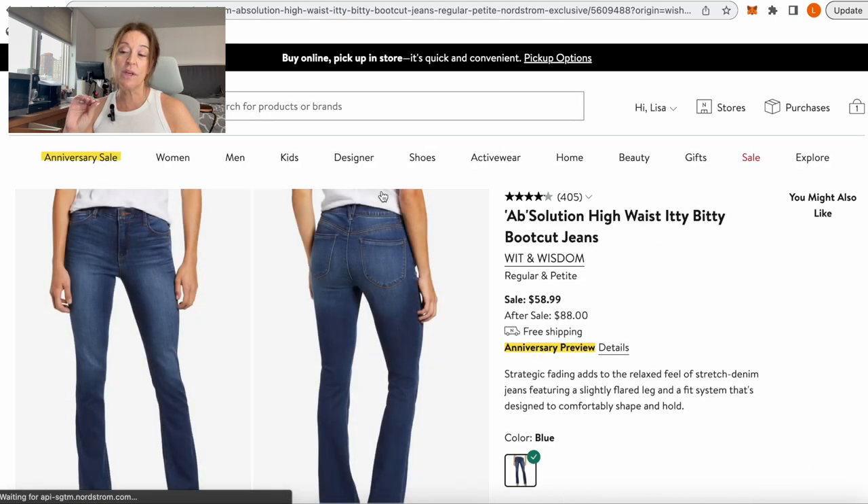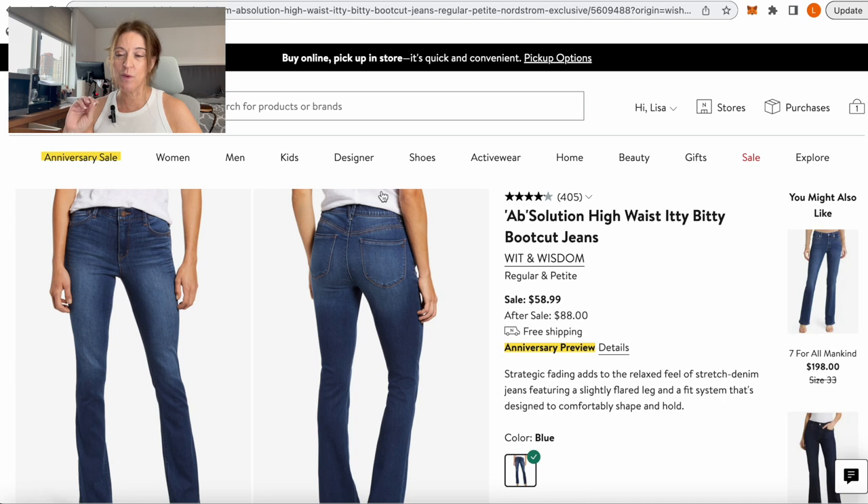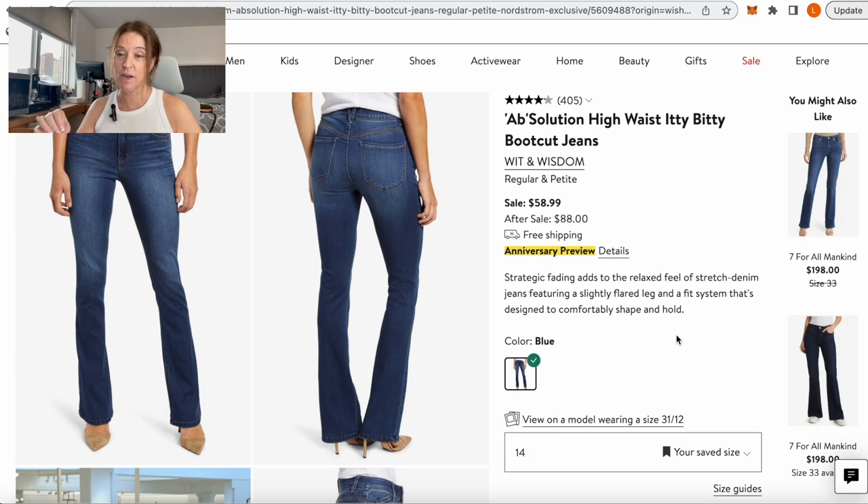If you're looking for a different style of jean, I really like these Itty Bitty Boot Cuts by Wit & Wisdom. I love the Wit & Wisdom brand — very affordable price point, especially on the Anniversary Sale. I already have this pair so it's not something I'm ordering, but I wanted to bring it up. It's a great wash, very clean, a pair of denim you can dress up — looks great with heels, ankle booties, wedges, or a chunky heel.